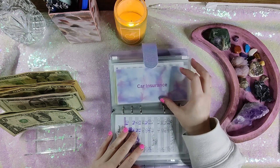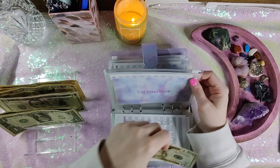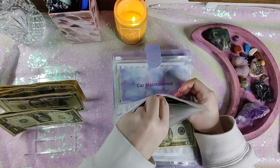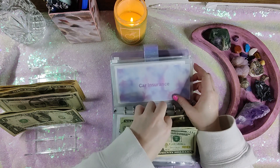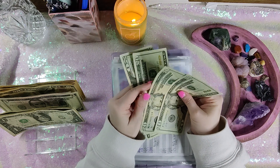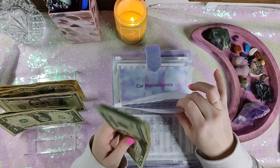Car insurance is getting $20. I'll just do a $20. Hopefully I have enough proper denominations. So it has $20, $40, $60, $80, $100. That's awesome — love to see it.